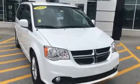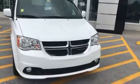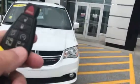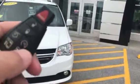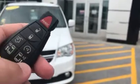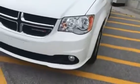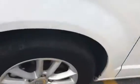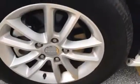This vehicle is fairly well equipped with around 45,000 miles. It does have a remote starter on your fob, power side sliding doors, fog lights, and nicer alloy wheels on the outside.